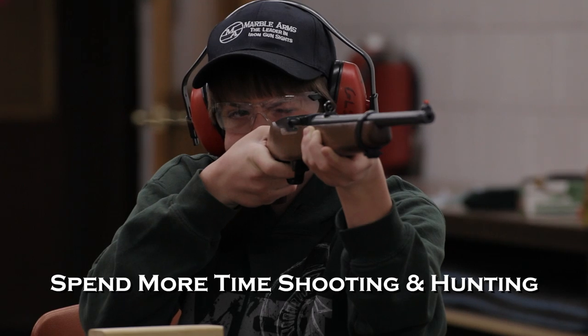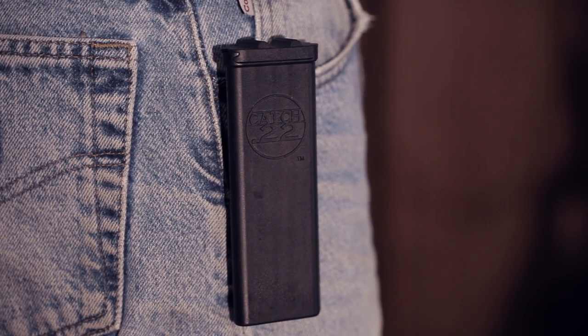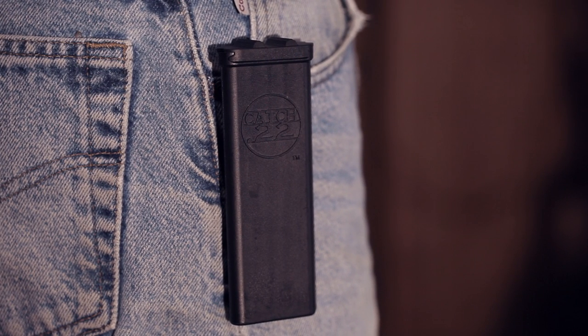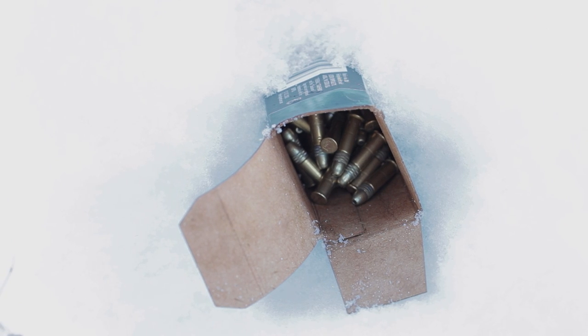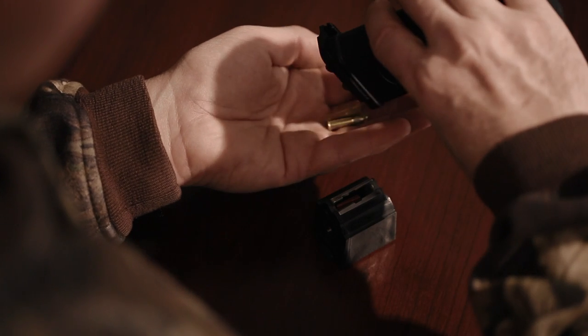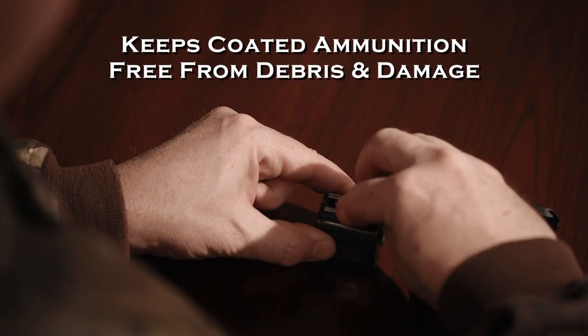Spend more time enjoying shooting and hunting. Designed for safe storage and reloading, the Catch-22 even clips on your belt or pocket. Don't waste time and money with flimsy cardboard boxes. Pre-load your Catch-22 before you go to the range or hunting to keep your coated .22 ammunition free from debris